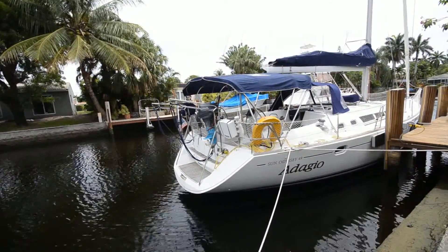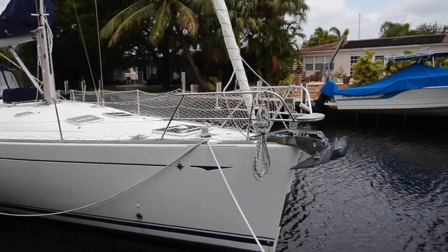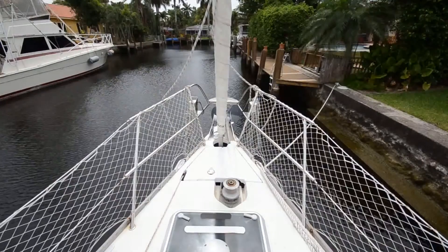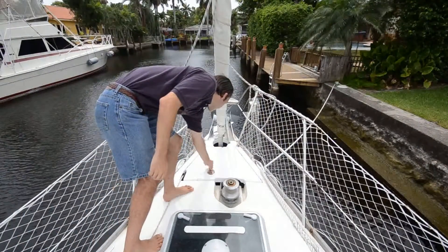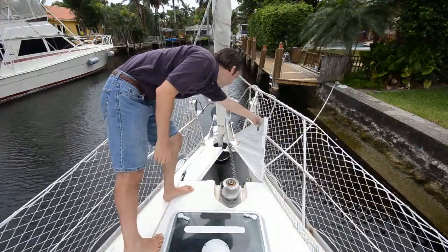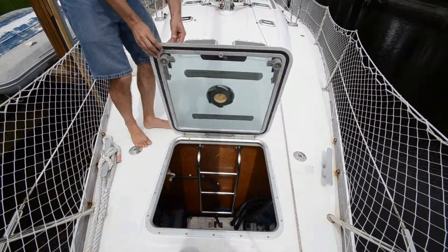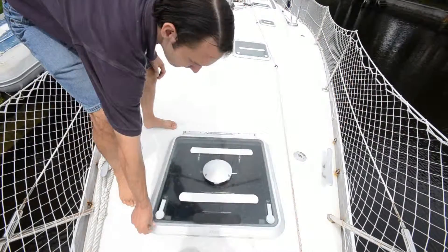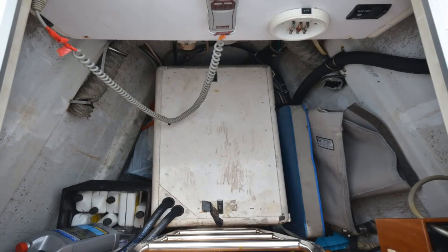Up on the bow, there's a double bow roller, electric anchor windlass, and anchor locker. Aft of the anchor locker is a large compartment that houses the 6KW Northern Lights diesel generator. There's also room for additional storage here.